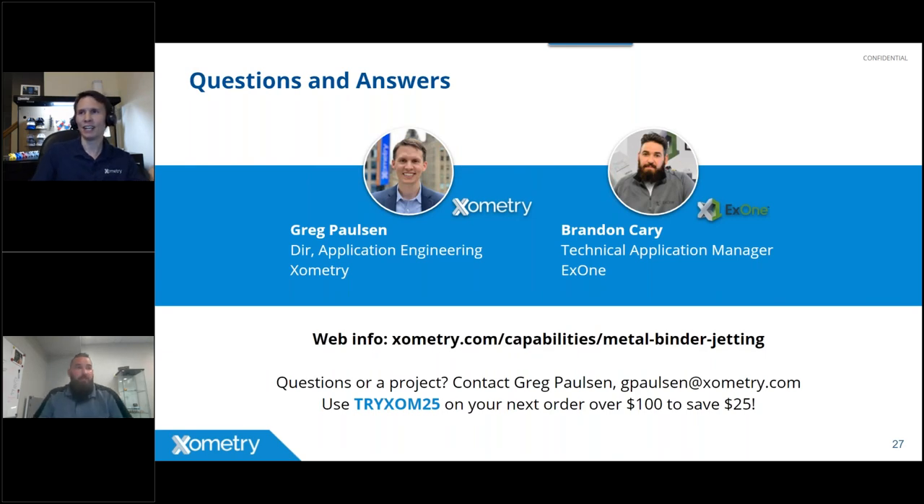Now moving to live Q&A — keep questions coming! The first question is about shrinkage rates from a designer's perspective: are shrinkage rates consistent throughout the part, and should holes be compensated differently than overall XYZ dimensions? This is a great question and highlights one of the key design considerations for binder jetting.